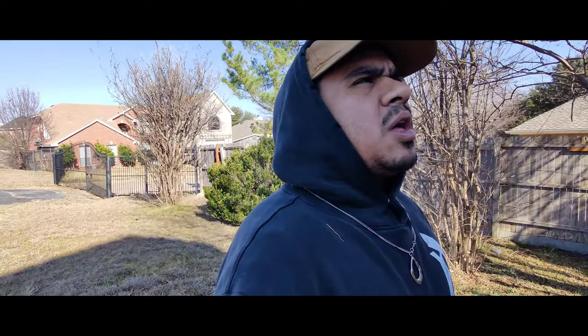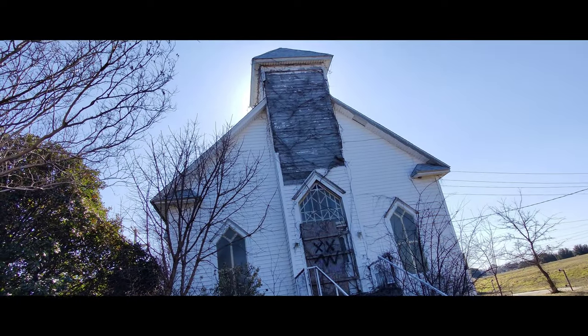In this one we're gonna be checking out this little abandoned church I found. It's gonna be one of my first churches ever exploring. Pretty tiny in person — I thought it was gonna be a little bit bigger, but it's our first one so let's get it. I'll see you guys inside.